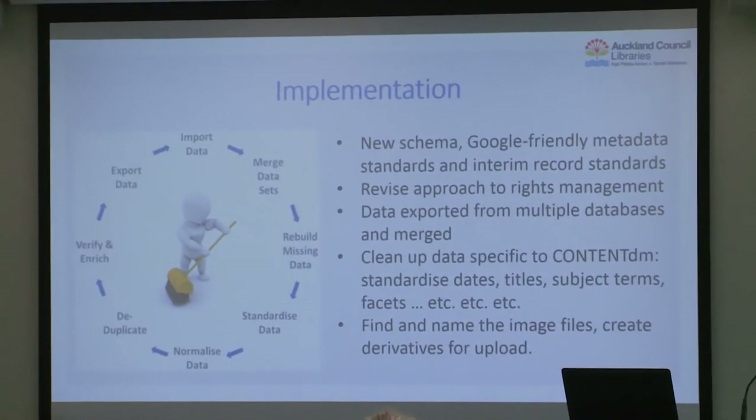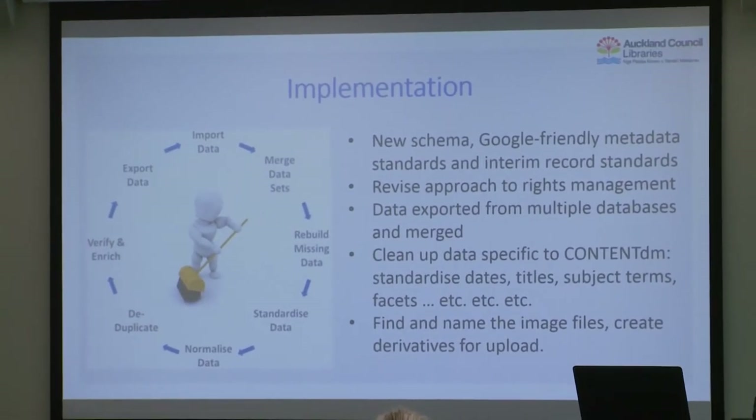For us that was OCLC's ContentDM. It's very library friendly, very scalable, and customizable — we can do what we need to do with it. Once we made our decision, we switched to implementation. We had to create a new schema and new metadata standards. We couldn't rely entirely on the Library of Congress metadata standards — it needs to be Google friendly, which is a little different from figuring out where something sits on the tree of knowledge in the Library of Congress arrangement. That made a bit of a change of thinking for some of our collection specialists.